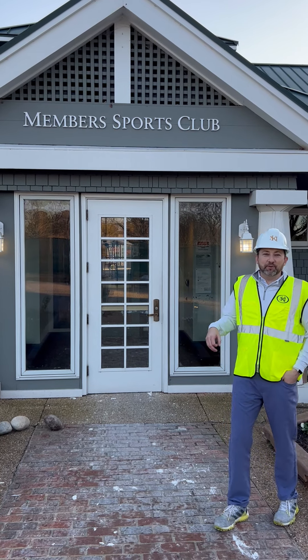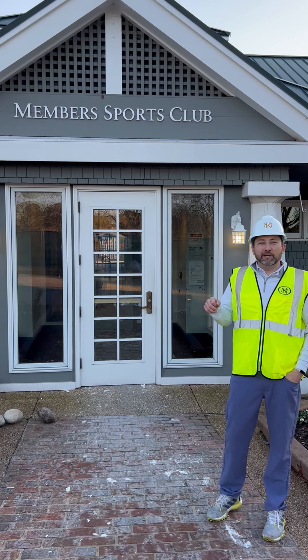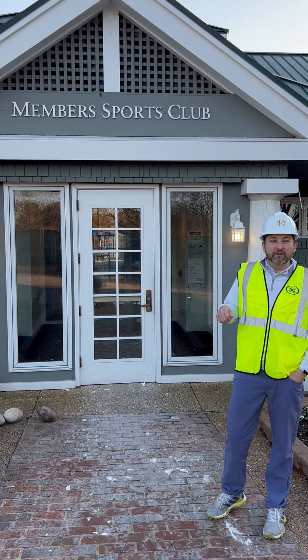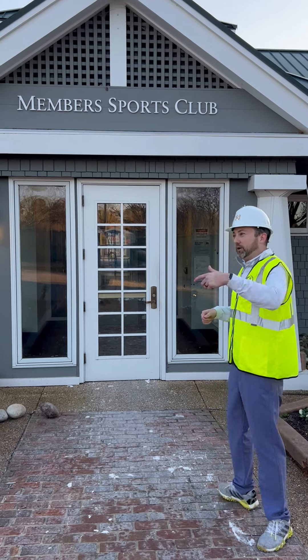All right Kingsmill, good afternoon. We are just about a month into our sports club renovation project. We're going to give you a little behind the scenes tour, tell you what's going on and tell you what we got coming up. Come on, let's take a walk.